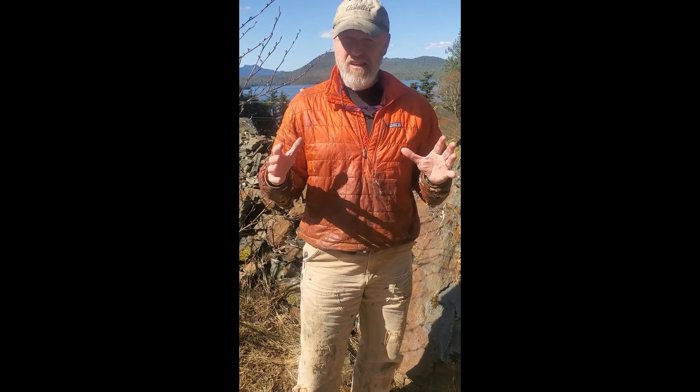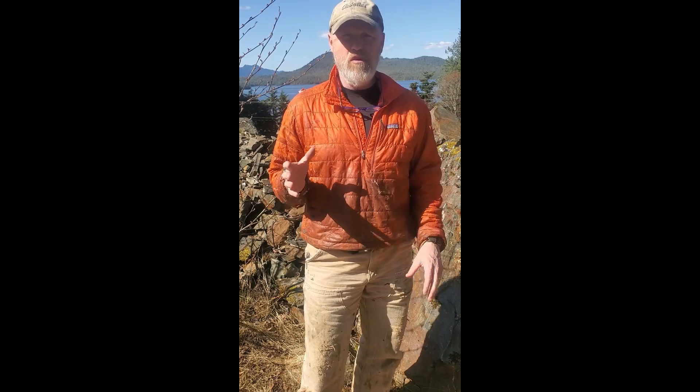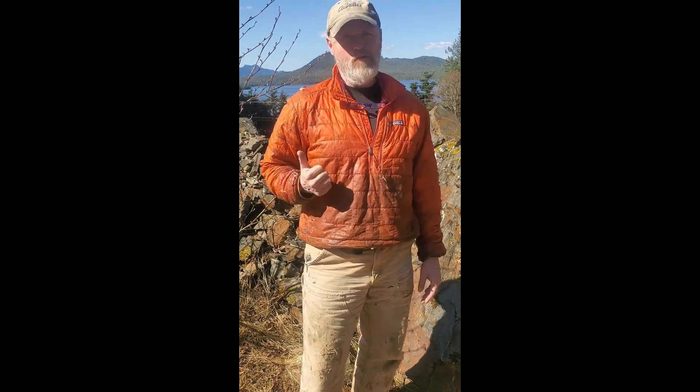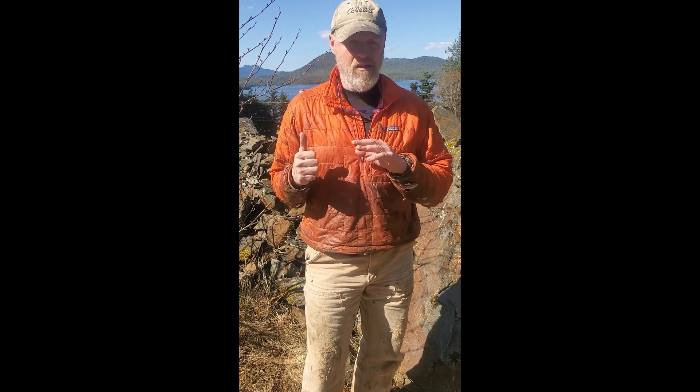Hey folks and welcome to Bear Baiting Alaska. If you're new to the channel, thanks for joining us today, and if you've already viewed the channel, thanks for coming back. Today we're going to set up a bear bait site on Gravina Island in southeast Alaska, in Game Management Unit 1a. The island is approximately 95 square miles with 50 permanent residents. Most people who hunt the island go by boat and take bears off the shore, so we're going to use the logging road system and cut into the center of the island.